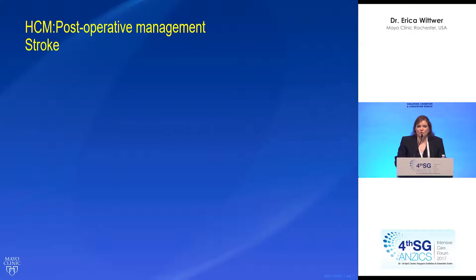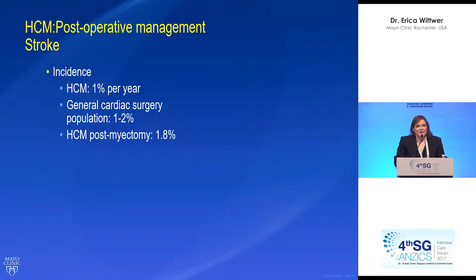Let's talk about stroke — this is a big problem. Patients with hypertrophic cardiomyopathy have a baseline stroke incidence of 1%, often associated with the atrial fibrillation they suffer. In the general cardiac surgery population after surgery, stroke incidence is 1 to 2%, and for post-myectomy patients it's about 1.8%, falling right in that range.